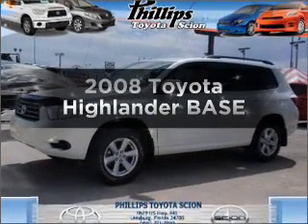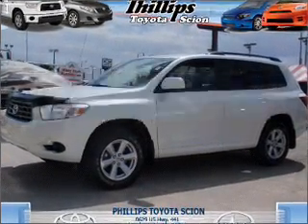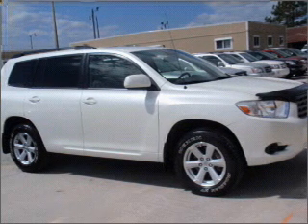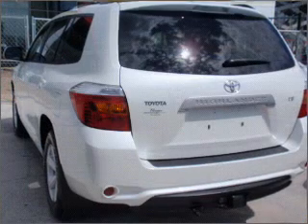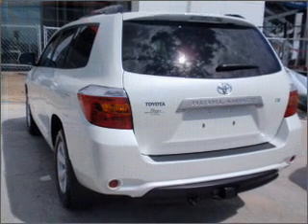Imagine yourself in this 2008 Toyota Highlander. Everything you need under one roof with this great vehicle, with a reliable six-cylinder engine that responds smoothly to its five-speed automatic transmission.